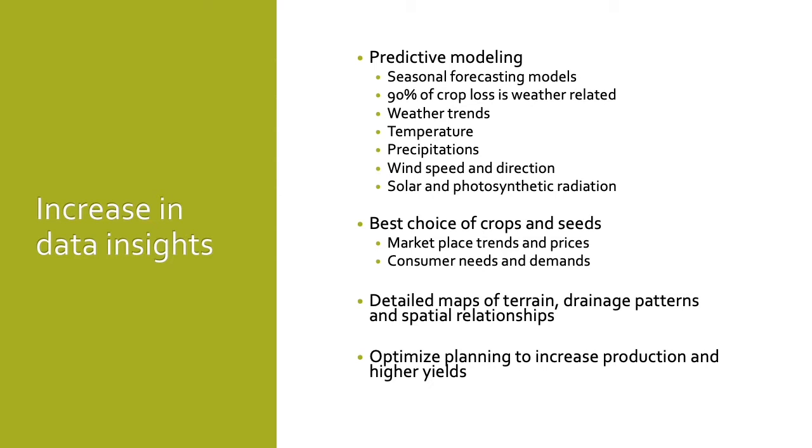The data insights will help farmers know when the right time to plant and harvest is. Data insights will be used to track marketplace trends, price expectations, consumer needs, and demands. This type of information will allow farmers to choose the best crops and seeds to meet consumer demands. Data insights will also provide maps of terrain, drainage patterns during rainstorms, and spatial relationships necessary to produce the highest yields. The optimization in planning using this data insights information will lead to an increase in production and higher yields.